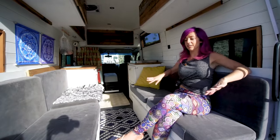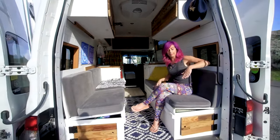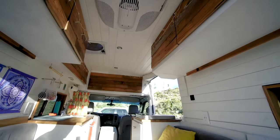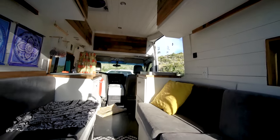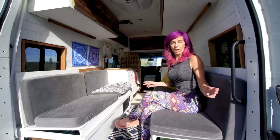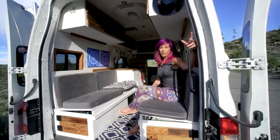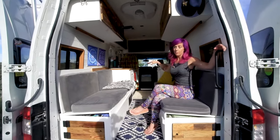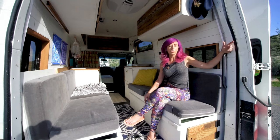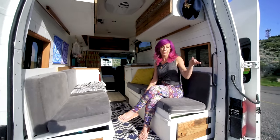My favorite part about this layout is being able to sit here with these doors open all the time. You're not living in 60 square feet anymore — you're basically living outside. This is what van life is about for me: having my table here, working, chilling with coffee, and just enjoying being outdoors. I knew I wanted a sprinter-style rig where I could have these back doors open — having the high roof so you can stand up and having this open space is essential for living in 60 square feet.